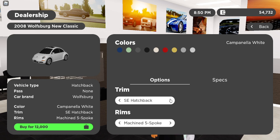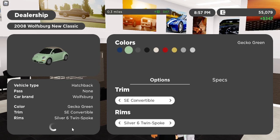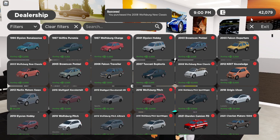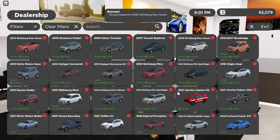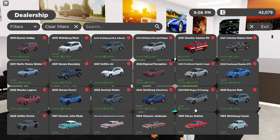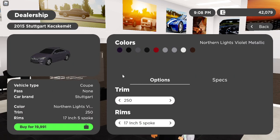I like the SE convertible — it's a little expensive, out of my price range, but I'll get it anyway. This light green looks nice. Next we're gonna get the car that my cousin really wanted me to get. I don't have enough for the other one so we're just gonna do this one with the light gray.